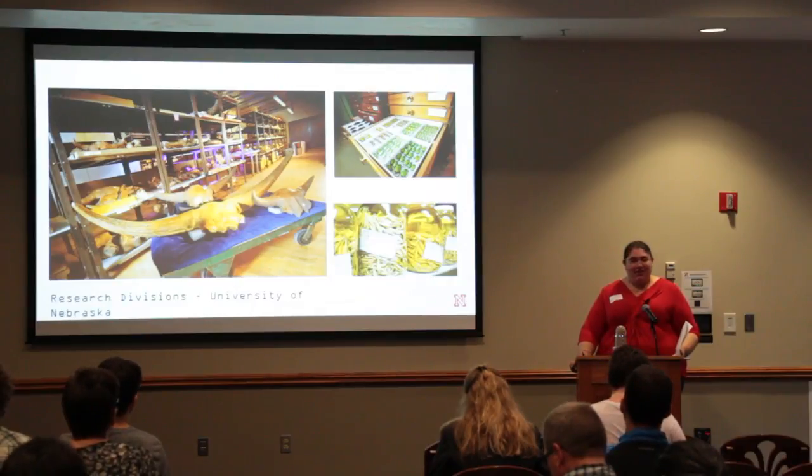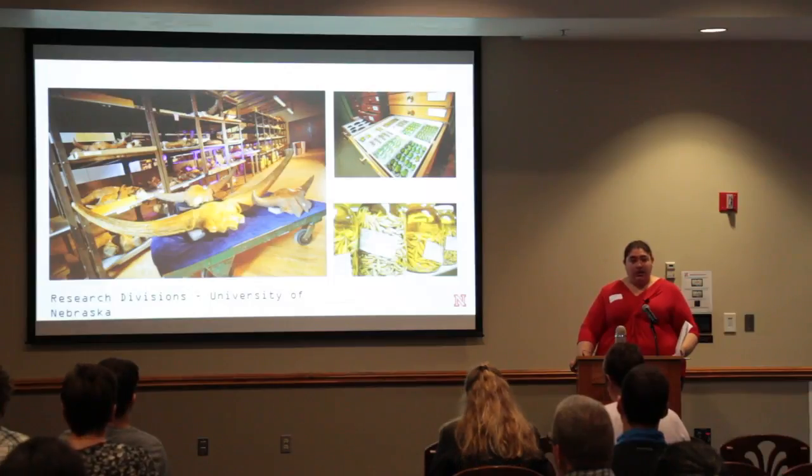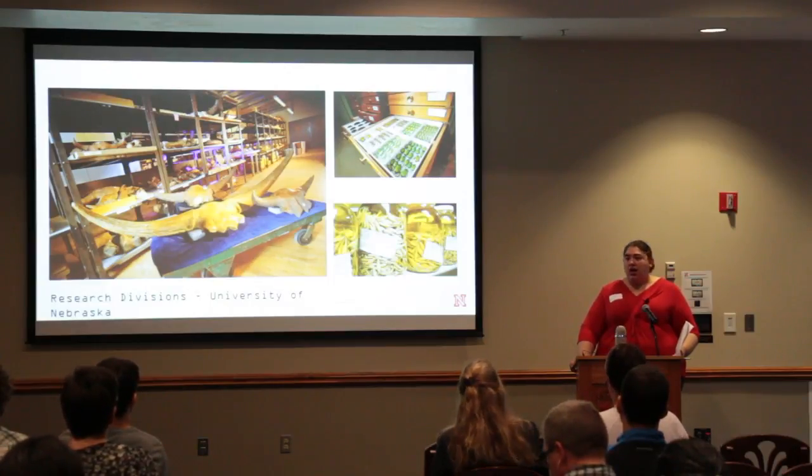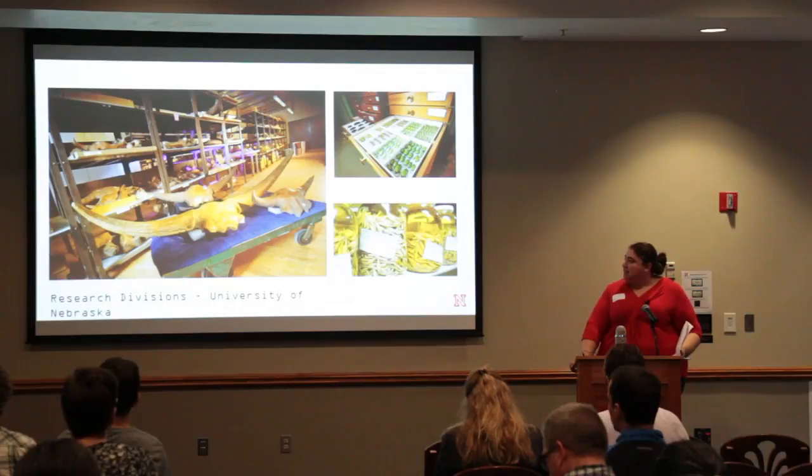We are extra proud of our vertebrate paleontology collection, but we also have the second largest parasitology collection anywhere, and we also house a scarab beetle collection from the Smithsonian. Those are just some of the highlights of our collection.